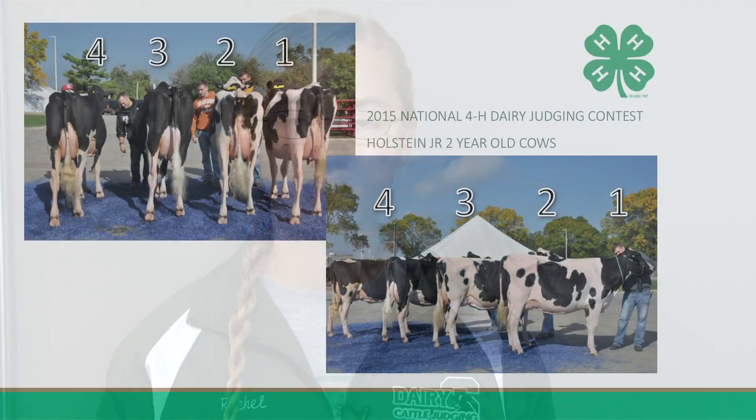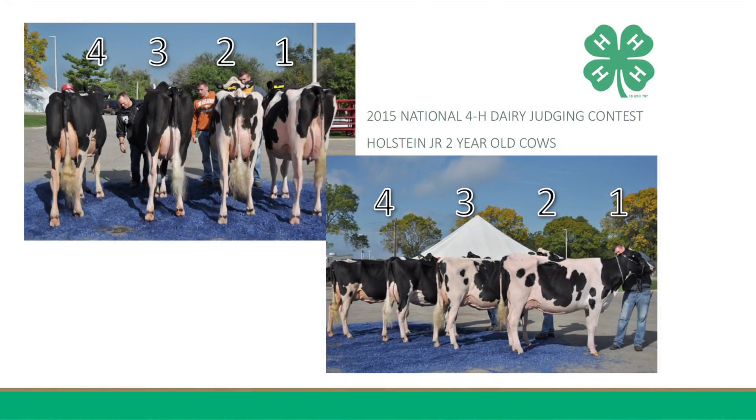My name is Rachel Eccle. I'm from Michigan 4-H and I will be giving reasons on the Holstein junior two-year-old cows. Two, three, four, one is my placing for this class of Holstein junior two-year-old cows.